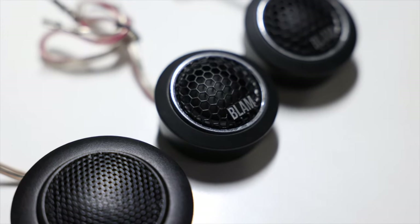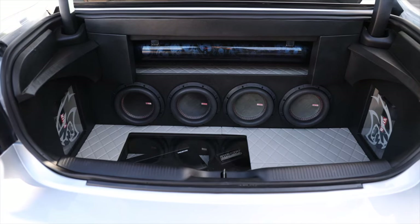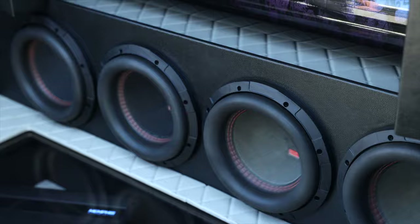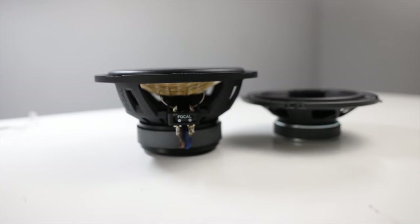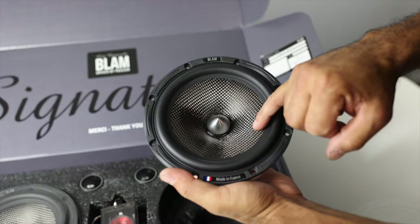If you're in the market for new speakers for your vehicle, you may want to stick around for this video. Whether completely building a system with new speakers, amps, and subs, or just a simple speaker upgrade, we'll be going over how to pick out a good set of speakers while making sure you get everything you want out of them.